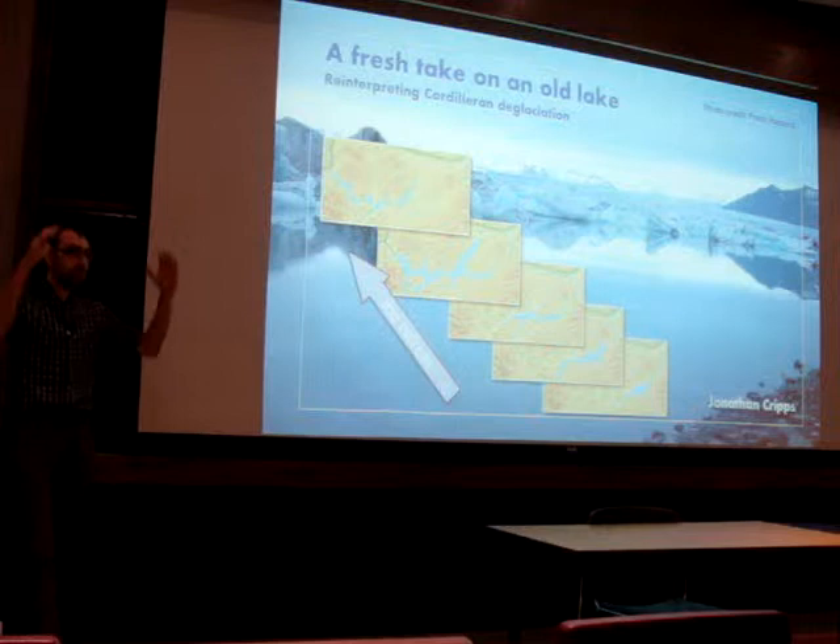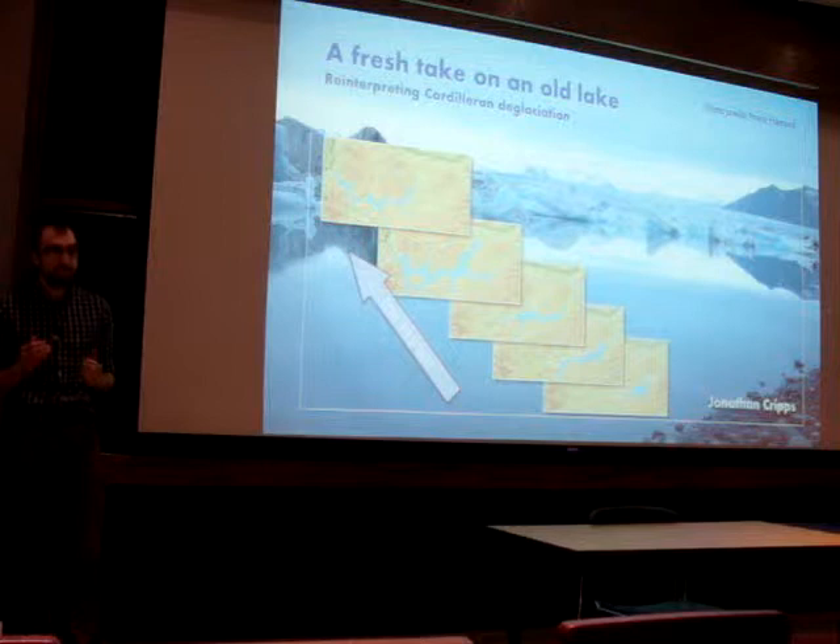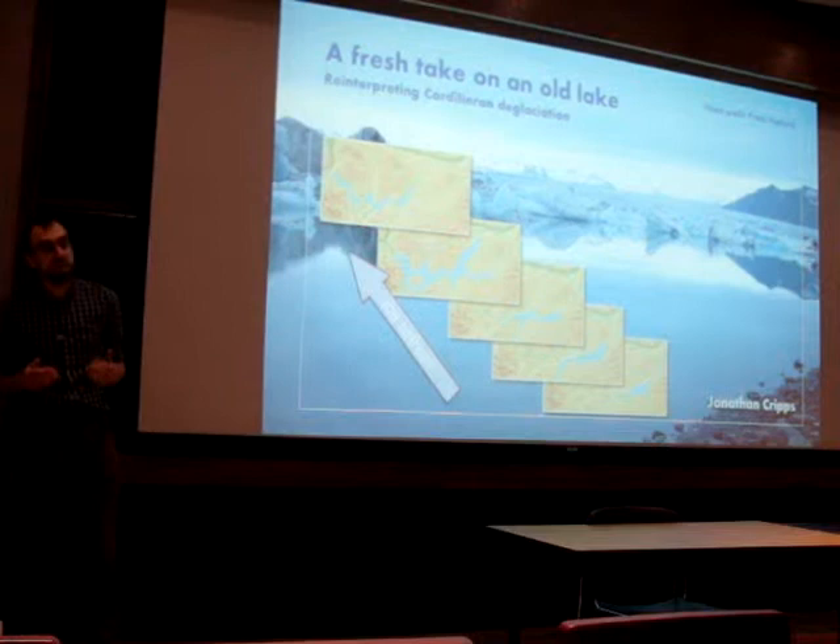For instance, we currently think that it basically shrank down in place from the top down, whereas other ice sheets of the same period pulled back steadily from their edges. This is quite crucial in terms of how it was interacting with climate. Also, we know that large lakes, similar to these ones in Iceland, were dammed at the margin of the ice sheet.